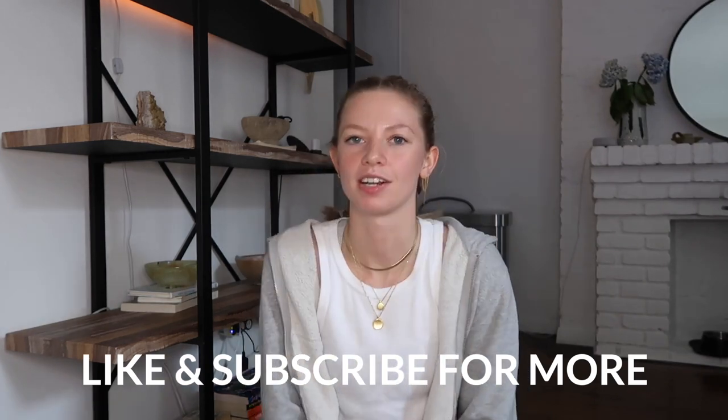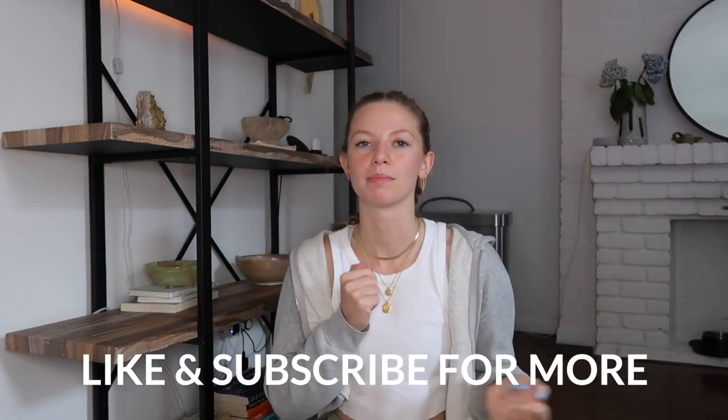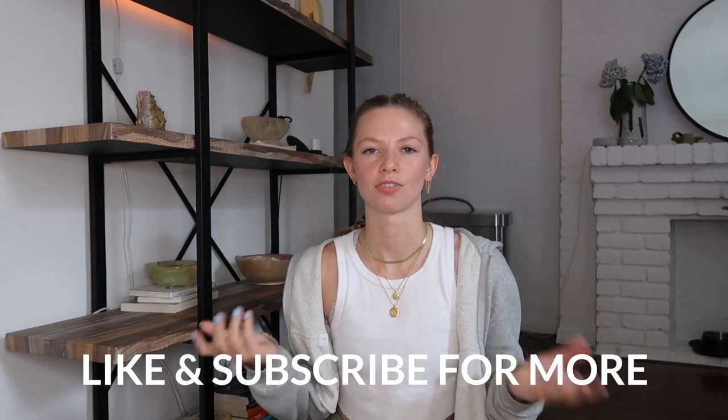That is my sneaker collection. I hope you enjoyed this video. I'm going to have everything linked down below if you wanted to snag a pair yourself so we can be twins. And if you have any additional questions that I didn't answer in the video, be sure to comment them below. I will see y'all in my next video.